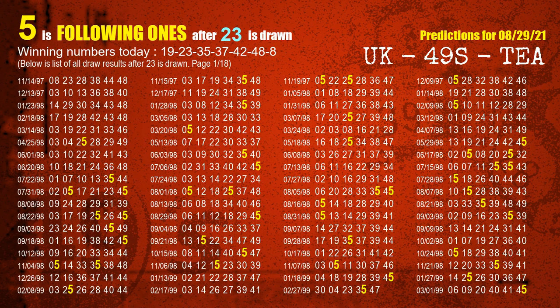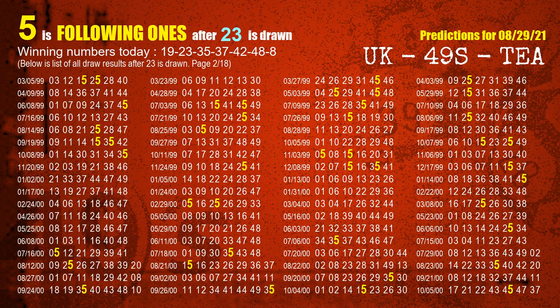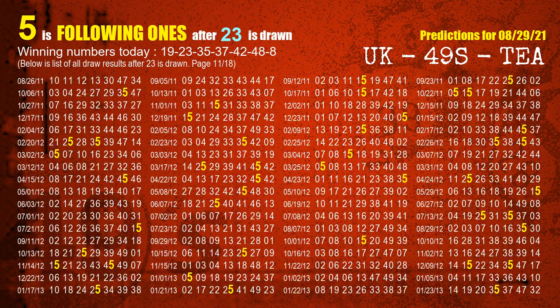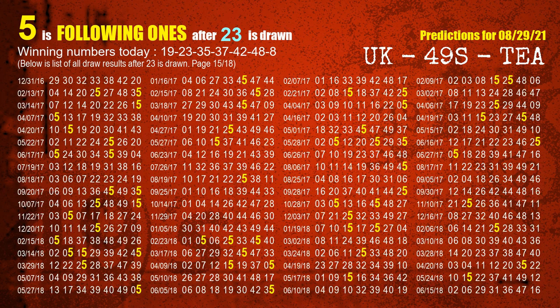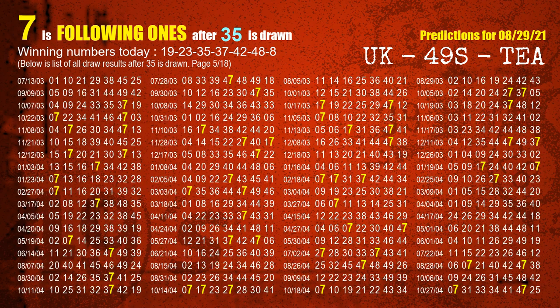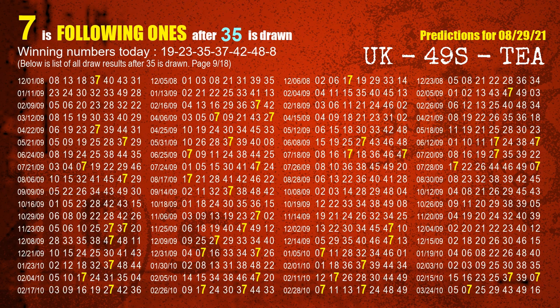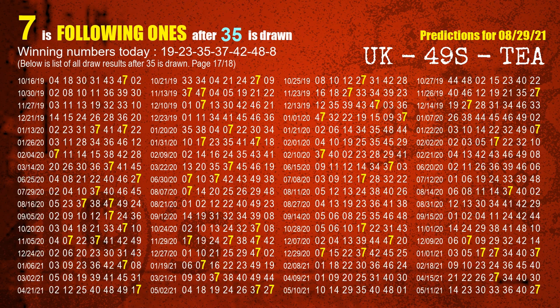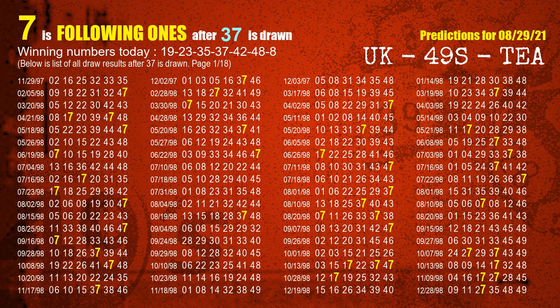The second winning number is 23. The most frequently following units digit is 5 when 23 is the winning number in the last draw. The third winning number is 35. The most frequently following units digit is 7 when 35 is the winning number in the last draw. The fourth winning number is 37. The most frequently following units digit is 7 when 37 is the winning number in the last draw.